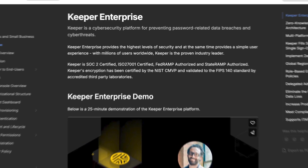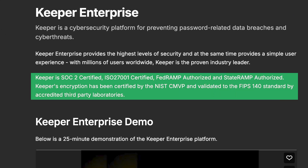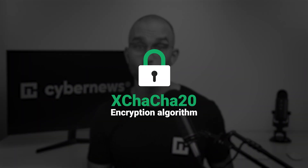Moreover, to further secure its reputation, Keeper has passed multiple third-party audits, confirming that the security it promises to users is delivered. That said, there is room for improvement in Keeper's security. For instance, NordPass has already adopted XChaCha20, which is faster than AES-256, so I don't see why Keeper couldn't implement the same algorithm. But overall, Keeper has great cybersecurity practices to make sure their users' information is safe and sound.